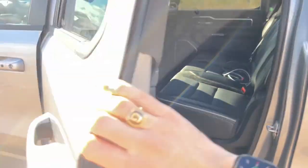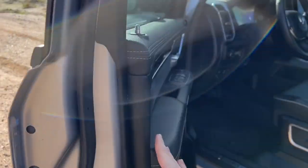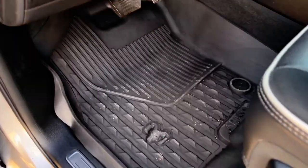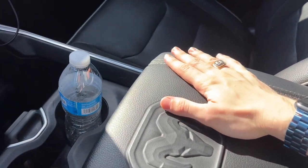And we're back. Let's go ahead and hop in the front seat and go over a couple of items. When we sit in this truck, these seats are nice and comfy.